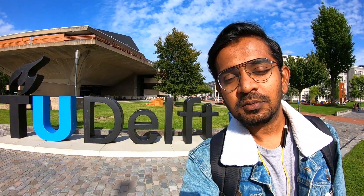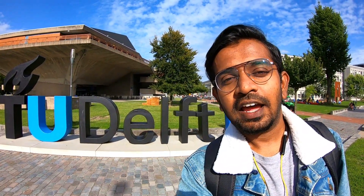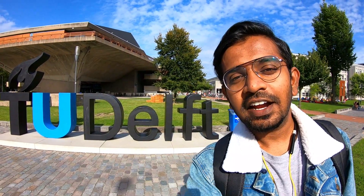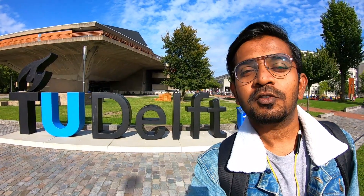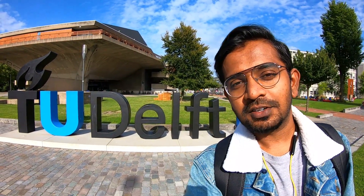Hey guys, welcome to my YouTube channel Raibuqi. Today I am in TU Delft and I will be going through the entire university and making the campus tour. I hope you guys like this video. If you have not subscribed to my YouTube channel Raibuqi, do subscribe.